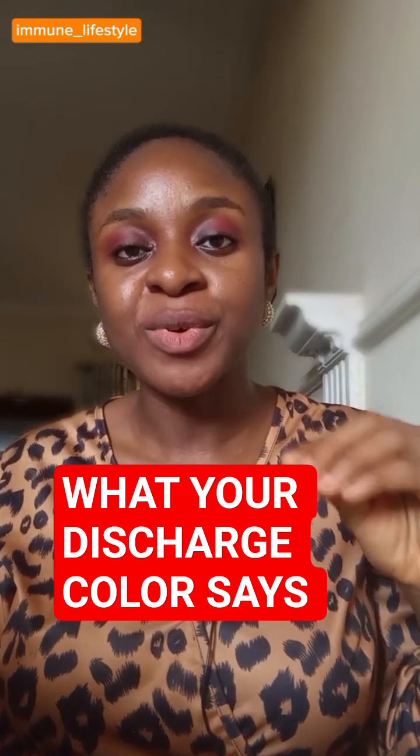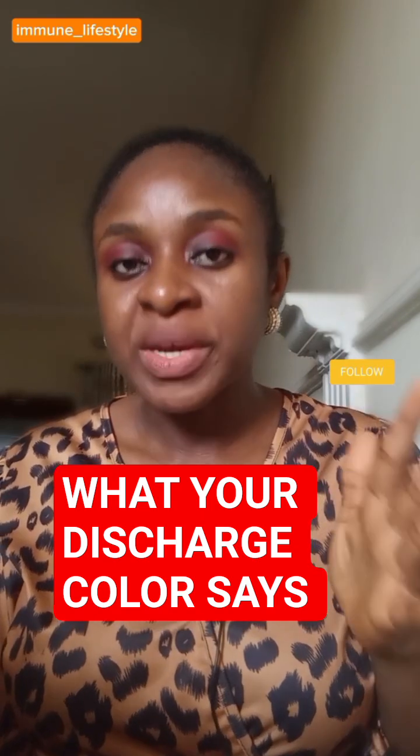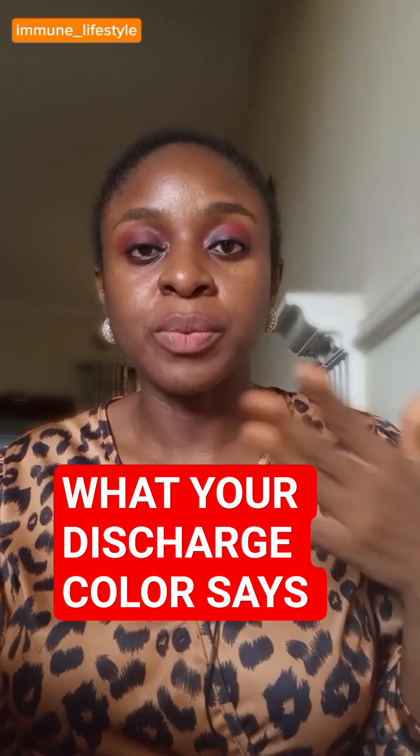Now if you're seeing this blood for the whole month, it means that there's a problem — you need to see your doctor, there could be an underlying health issue, whether it's cervical infection, cervical cancer, or cervical polyp.